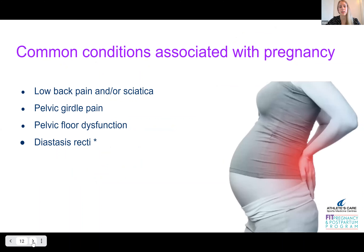With these changes, we see a lot of common conditions in clinic that are associated with pregnancy. The two most common are low back pain and pelvic girdle pain. More than 20% of women experience pelvic girdle pain, and more than 66% of women who are pregnant experience low back pain — so pretty high numbers.